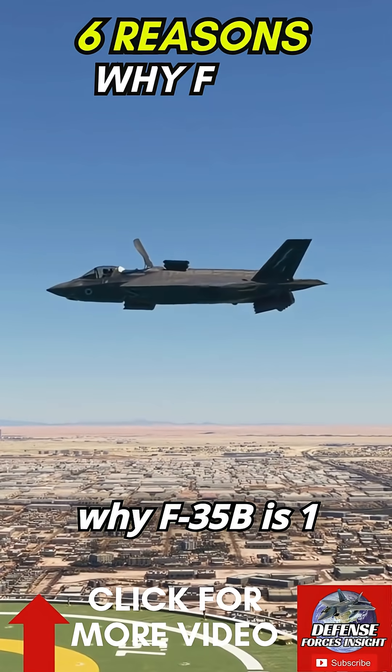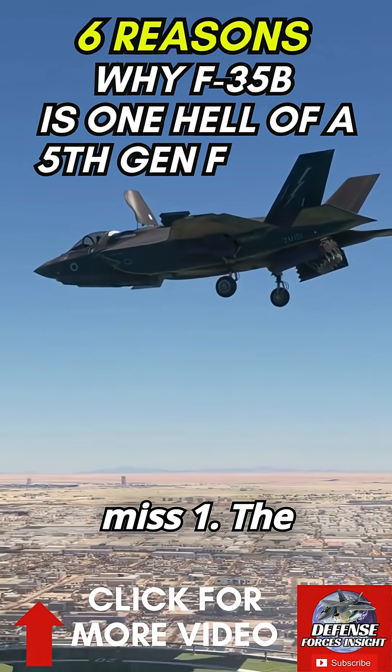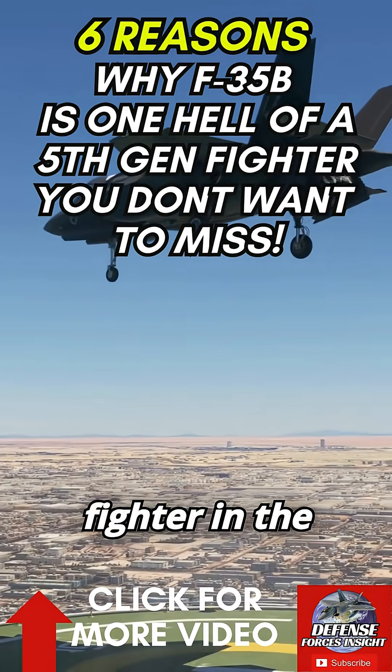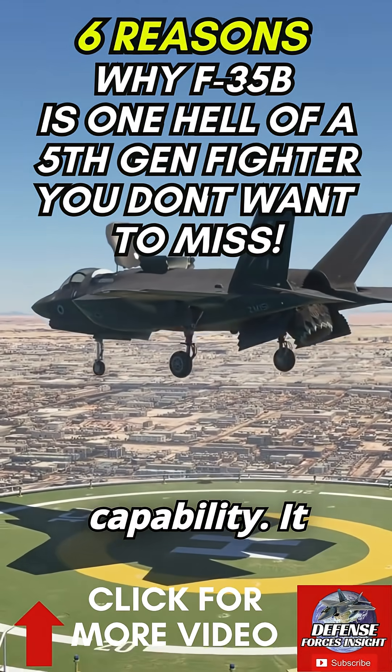Six reasons why the F-35B is one hell of a fifth-gen you don't want to miss. Number one: the F-35B is the only stealth fighter in the world with vertical takeoff and landing (VTOL) capability.